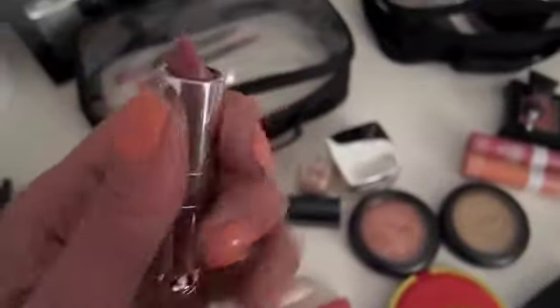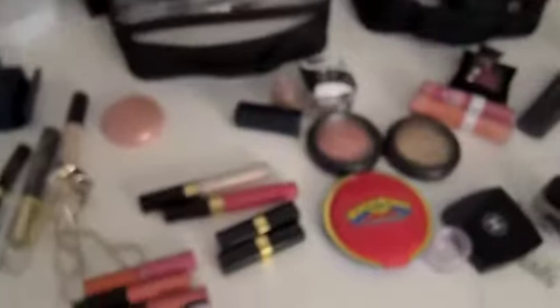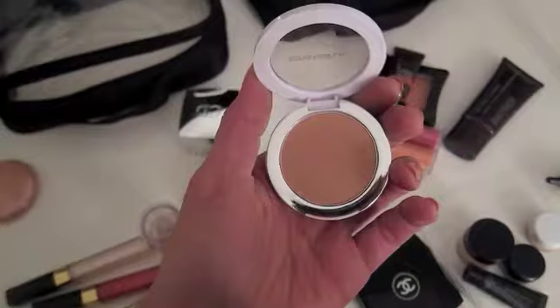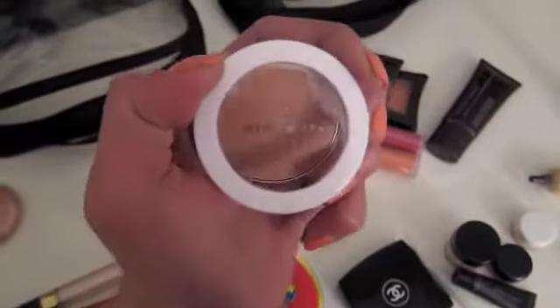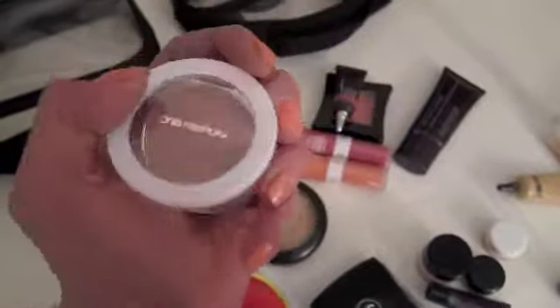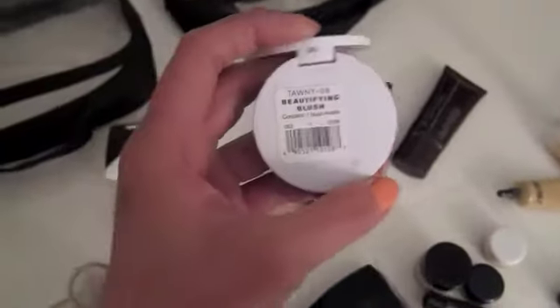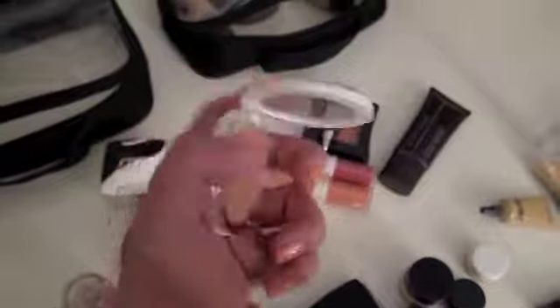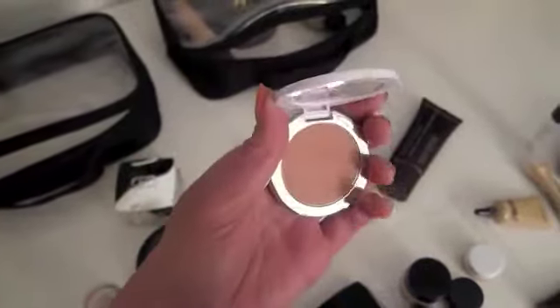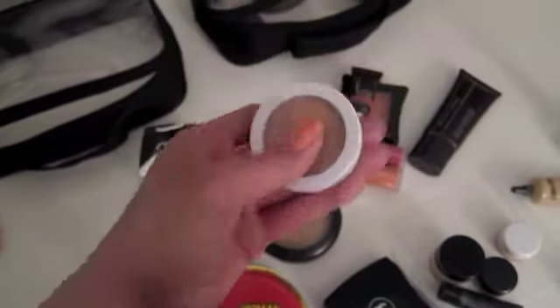So that's basically what I will be taking with me. I actually forgot to mention this blush — I saw it while I was fixing up. This is the Sonia Kashuk blush, and you can get this at Target. This one is in the shade Tawny 08, and it's really almost like a nude, slight touch of pink blush that you can use as a contour.